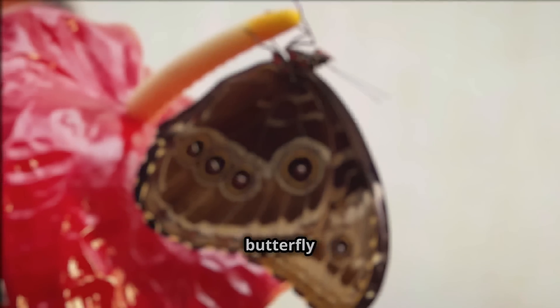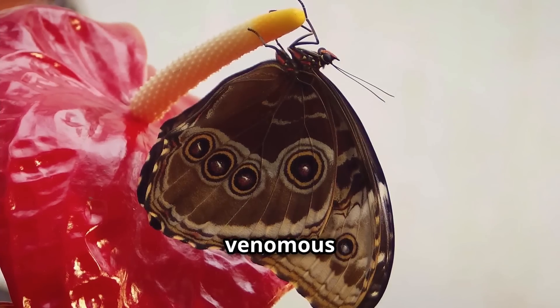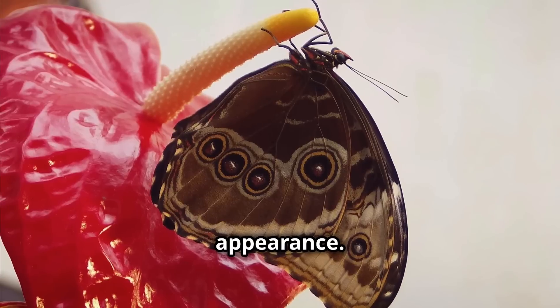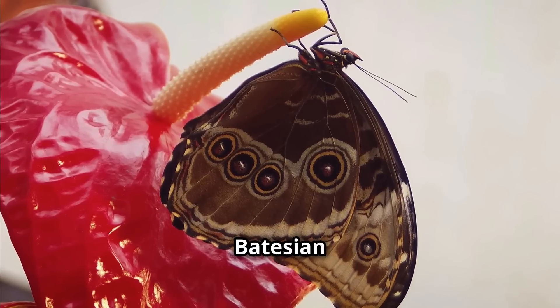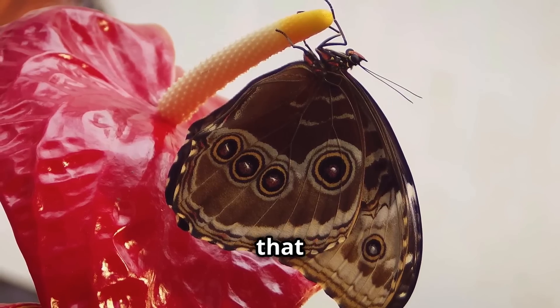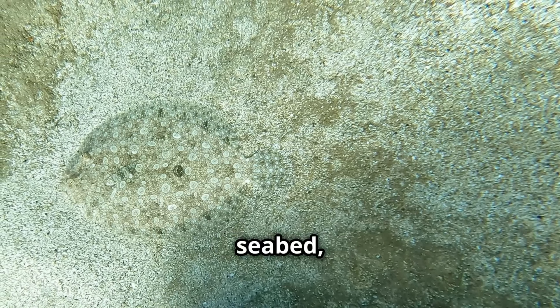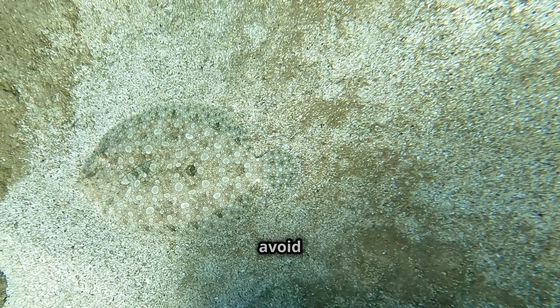Imagine a harmless butterfly looking like a venomous wasp, deterring predators with its deceptive appearance. This form of mimicry, known as Batesian mimicry, is a survival strategy that has evolved over millions of years.